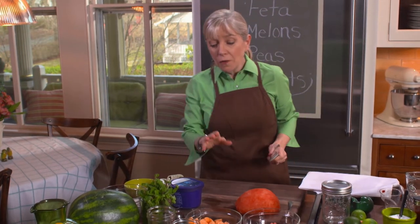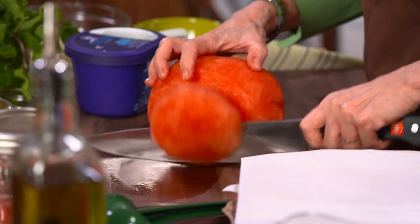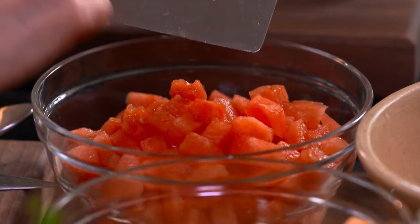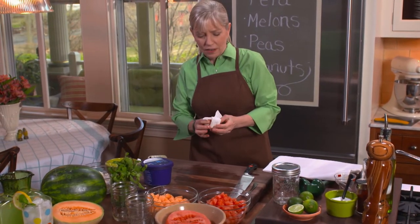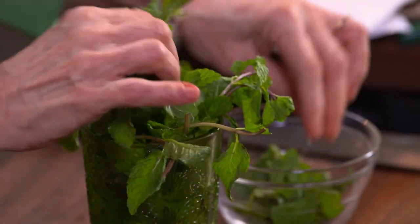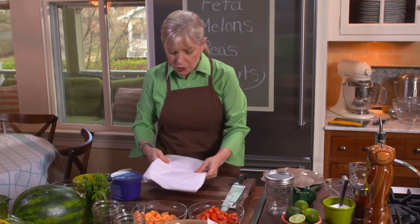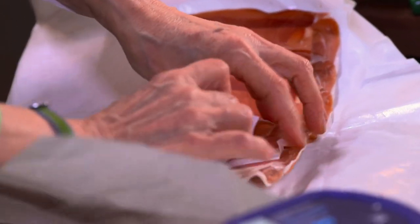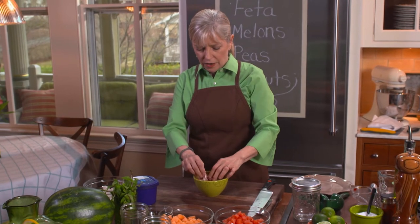I've already cubed up some cantaloupe, and now I'm going to cube up some watermelon. These little ones are easy to work with and their seeds are pretty soft. I'm going to add fresh mint — what a nice addition. Just take some leaves off and rip them a little bit. Now I'm going to get my prosciutto ready. We got it sliced at the store, asked for it a little thicker. I'm going to shred it rather than chop it.